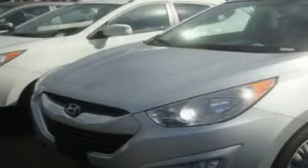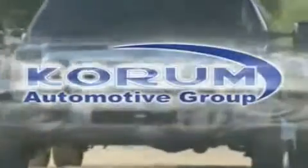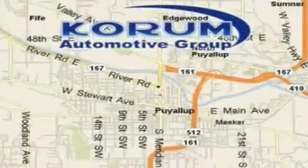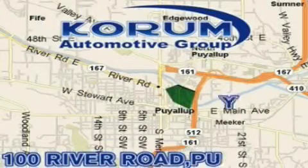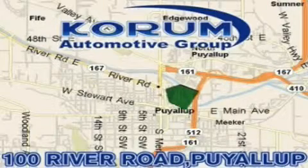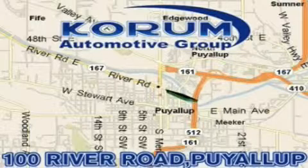Please call us today for more information on this great vehicle. Corom Automotive Group is located at the corner of River Road and Meridian in Puyallup. Corom has been serving our customers since 1956, providing excellence in sales and service of new Fords, Mitsubishi, and Hyundai products, along with a huge selection of pre-owned vehicles.